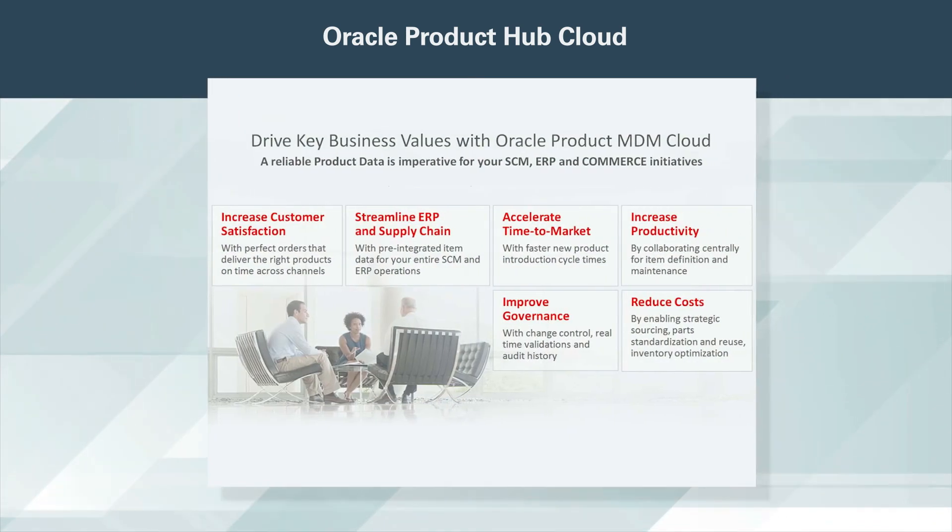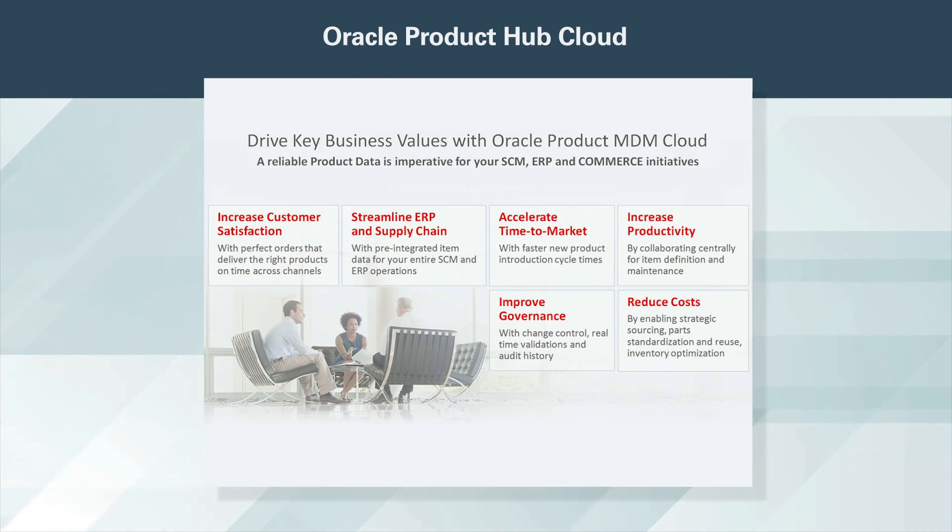A better product master data management process can directly impact your business and deliver significant business value to your product development, supply chain, ERP, and omnichannel commerce initiatives. Oracle Product Hub Cloud helps you establish this process at a low cost and can be deployed in a short amount of time. It should be at the core of your business transformation.